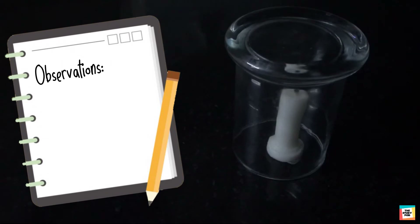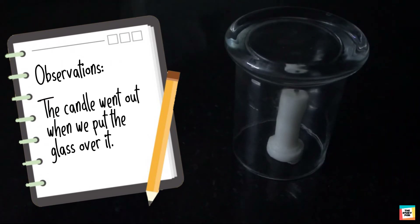What did you observe? When we put the glass over the candle, it went out after some time.